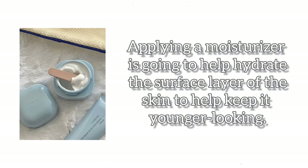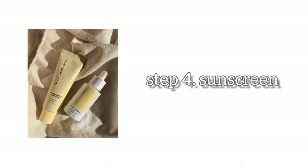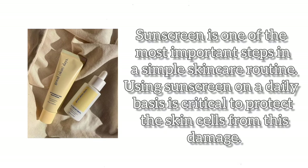Step 3: Moisturizer. Applying a moisturizer is going to help hydrate the surface layer of the skin to help keep it younger looking. Step 4: Sunscreen. Sunscreen is one of the most important steps in a simple skincare routine. Using sunscreen on a daily basis is critical to protect the skin cells from this damage.